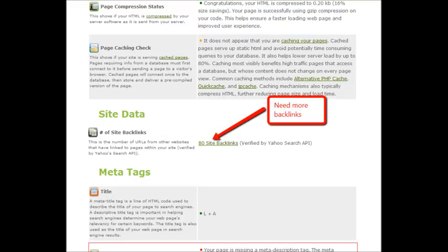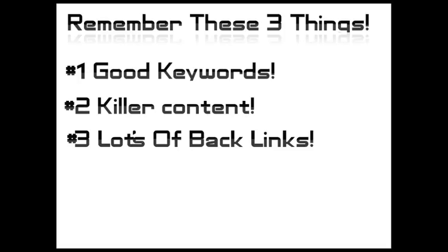So as a quick recap, you really need to get three things to get your site to the top of Google. Number one is good keywords. Number two, with those good keywords, you really need well-written content that uses those keywords but doesn't over-use them — a good ratio is 2% to 4%. And last, you need to get lots of relevant backlinks. The best backlinks come from sites that are about the same things your site's about and are in your city or state.